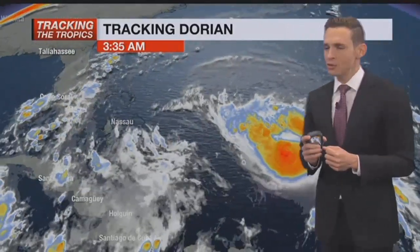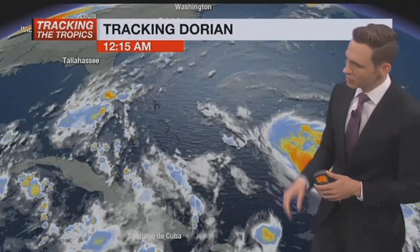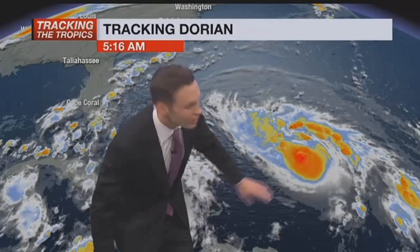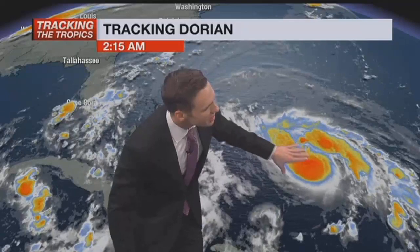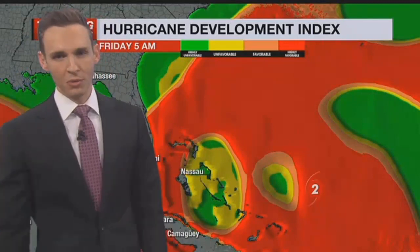Here's what Dorian looks like on satellite imagery this morning. It looks like we've got a little bit of wind shear beginning to affect the southwestern side of the storm — the winds aloft coming in are maybe making it look a little less formidable on satellite. But we're still talking about a Category 2 hurricane, and we don't expect that wind shear to continue for too much longer.